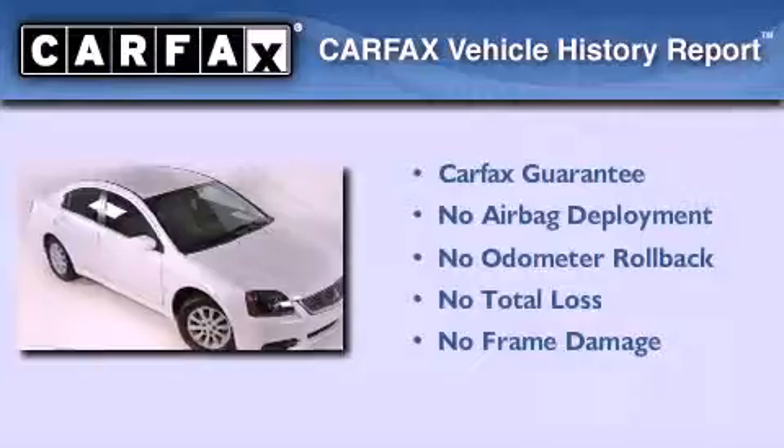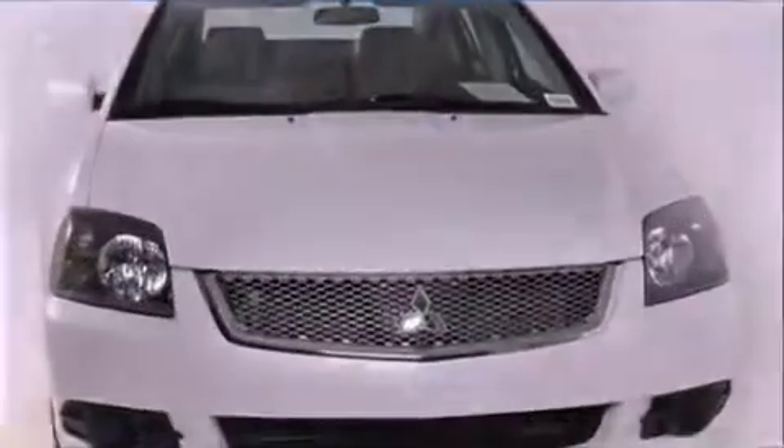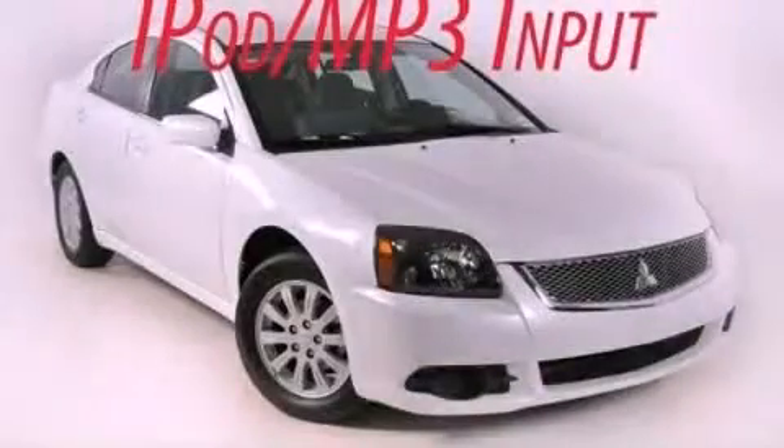Not to mention that this Mitsubishi qualifies for the Carfax buyback guarantee. Contact us today and schedule your opportunity to see this vehicle in person.